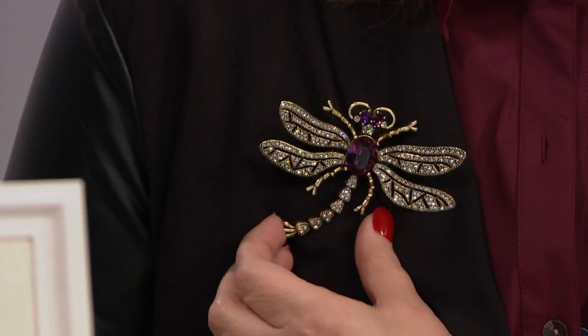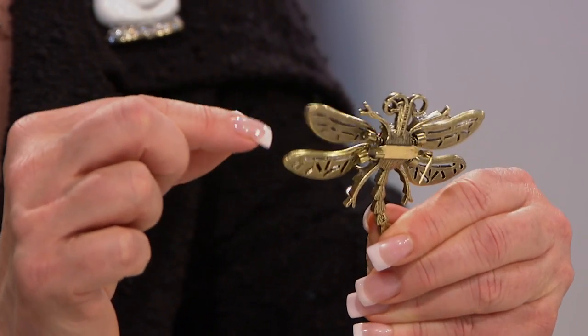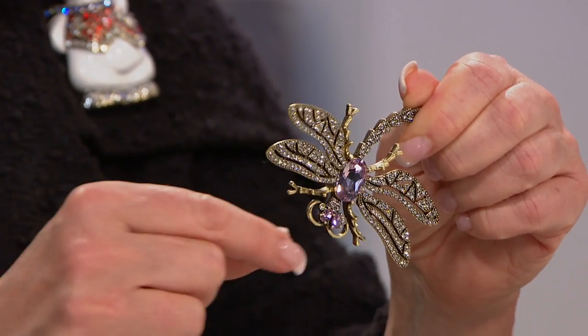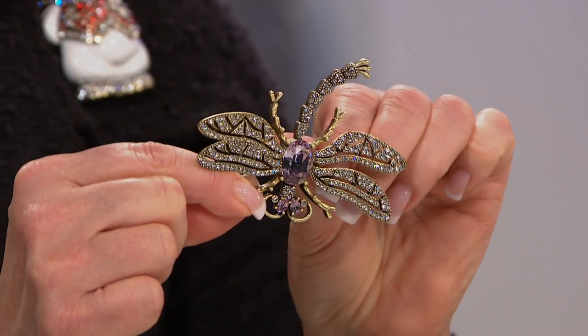Each one of those wings is on a spring. I'm going to turn it around to the back and show you — there is a little spring, and look at how it just sparkles and shines when you walk with it. You can wear this, of course, the way Colleen has it vertically, soaring up, or you can have that tail coming down.